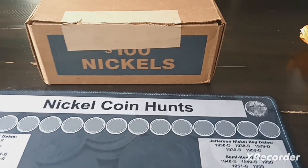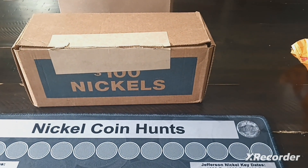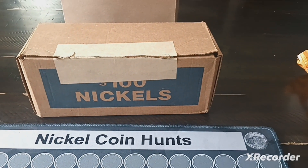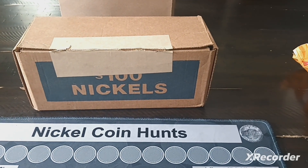Hey guys, today we are going to be hunting another box of nickels. I have not hunted a nickel box in forever. I've only hunted two or three on the year, and that's mainly because of circumstance. Banks have been having penny boxes, but they really haven't been having nickel boxes to give me.